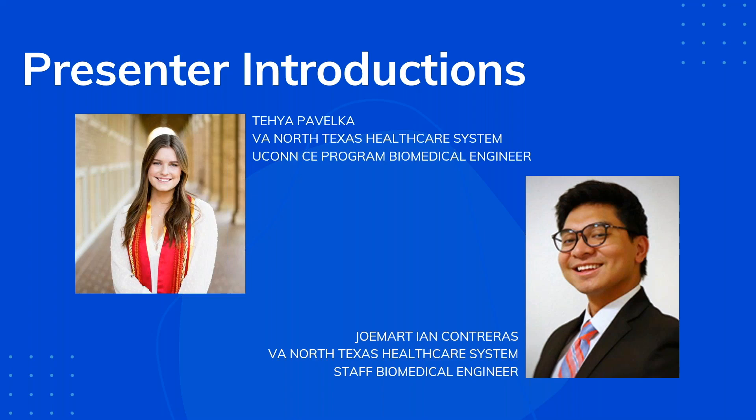Hey everyone, nice to meet you all. My name is Jomar Ian Contreras — everyone just knows me as Ian. I'm also from VA North Texas Health Care System. I went to undergrad at the University of Connecticut and then stayed at UConn for my master's, also part of that same UConn CE internship program. I completed that program back in 2022 and then stayed on at VA North Texas as a full-time staff clinical engineer.